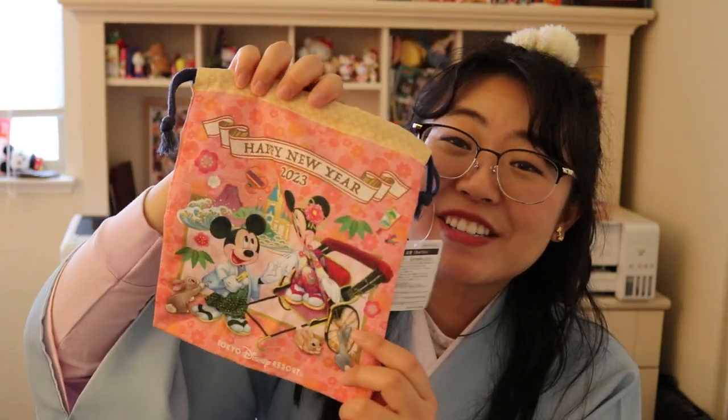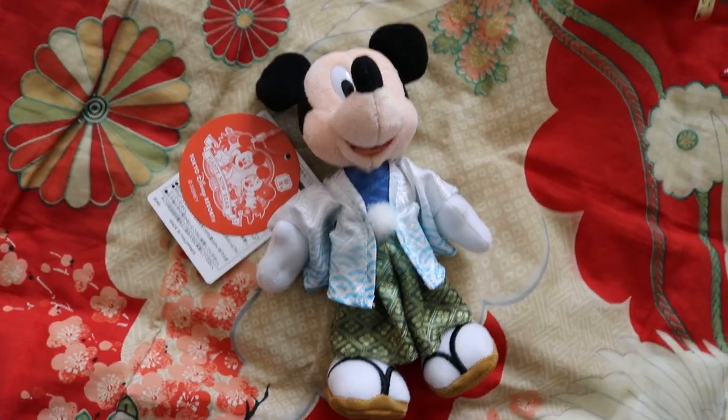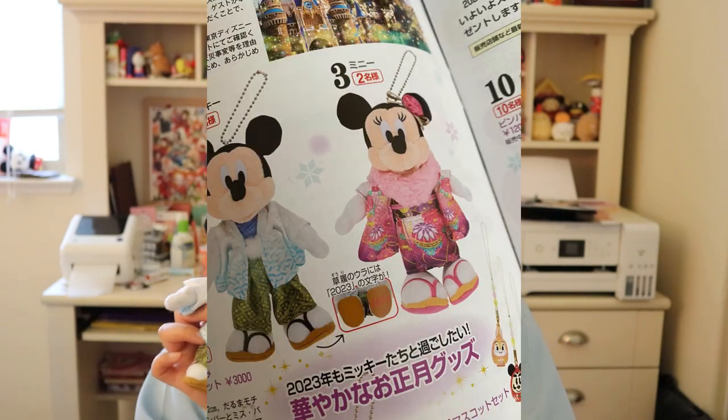Also from the New Year collection, I got a little pouch — because I just couldn't get enough of this design — with Mickey and Minnie in the front and the bunnies on the back. And lastly from the collection, I got this Mickey keychain, where Mickey is wearing a traditional hakama, and I immediately ran to grab him. I saw in the catalog there was also a Minnie wearing furisode as a plush keychain, but I couldn't find her at the parks or on Shop Disney Japan. She was being sold on eBay for $90, so unfortunately I can't complete the set today, but hopefully I can find Minnie for my Mickey in the future.